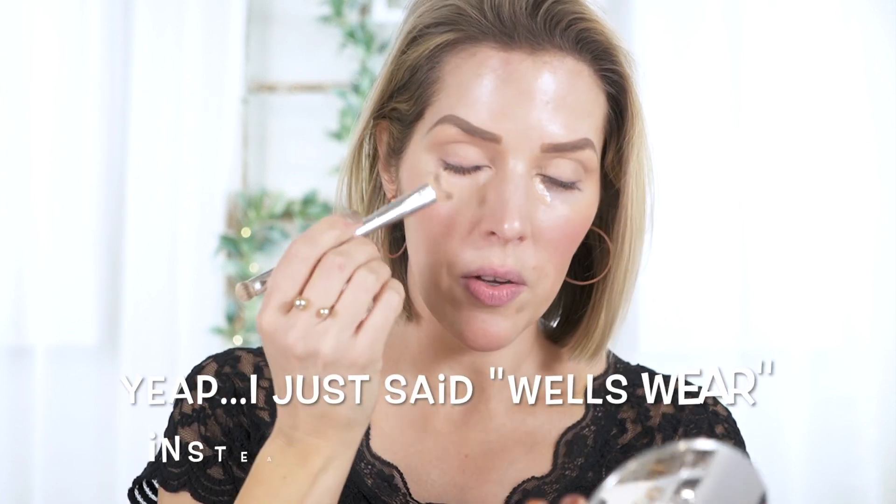Let's jump into the look. First and foremost, these under eyes — they've got to go. I'm going to use my FitGlow Beauty corrector. I almost said 'correct and conceal' because the brush I'm going to use is the Correct and Conceal brush, also from FitGlow Beauty. I have a lot of correctors I love, but I've just been reaching for this one a lot lately.